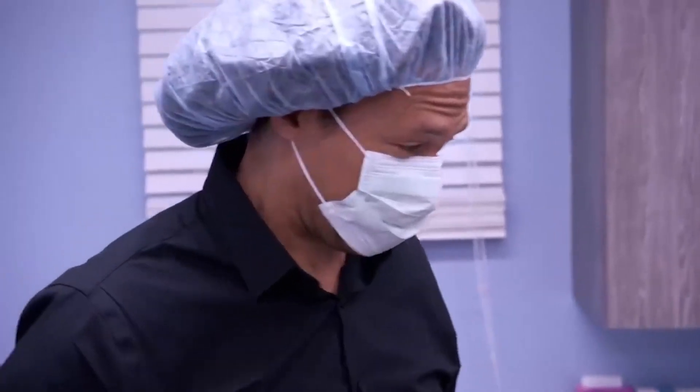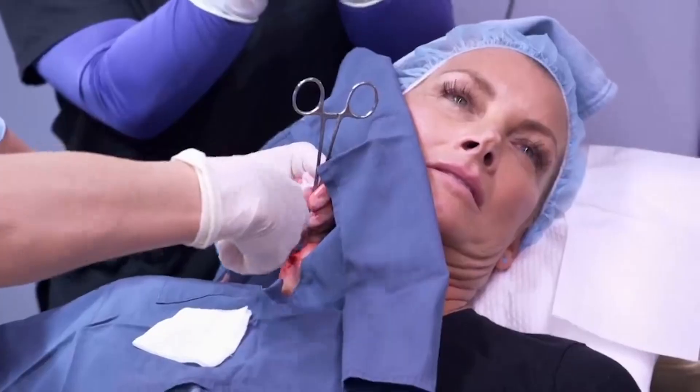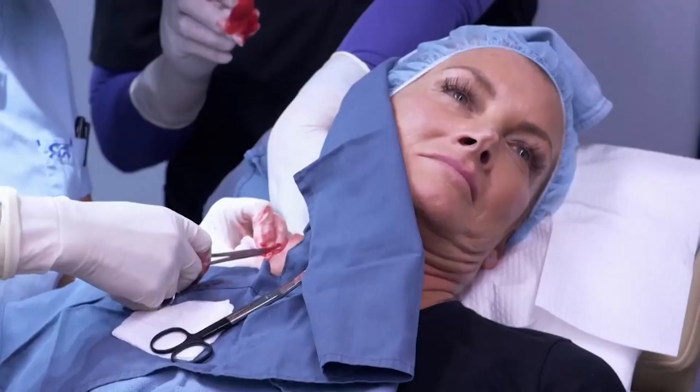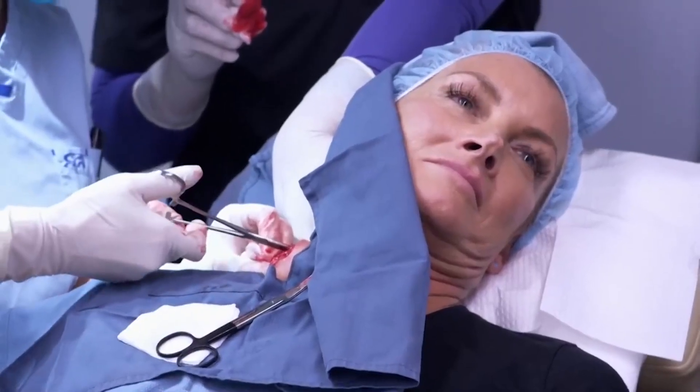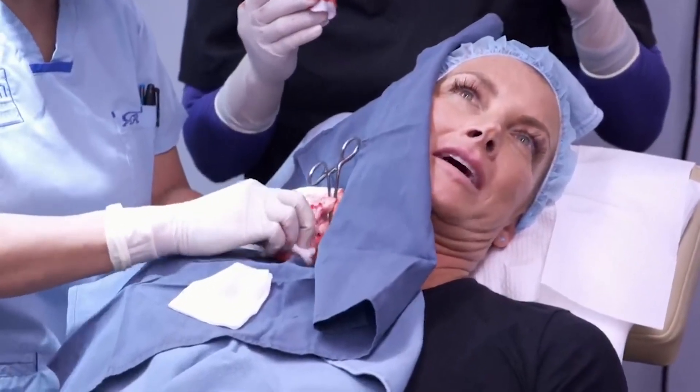She then removed the entire pebble-sized growth out of the man's skin with scissors. The patient was bleeding where Lee made the incision after the cyst was removed, so she used a small cauterizing pen to stop blood flow from the tiny blood arteries inside. Dr. Pimple Popper then closed the wound with medical stitches and allowed it to recover.